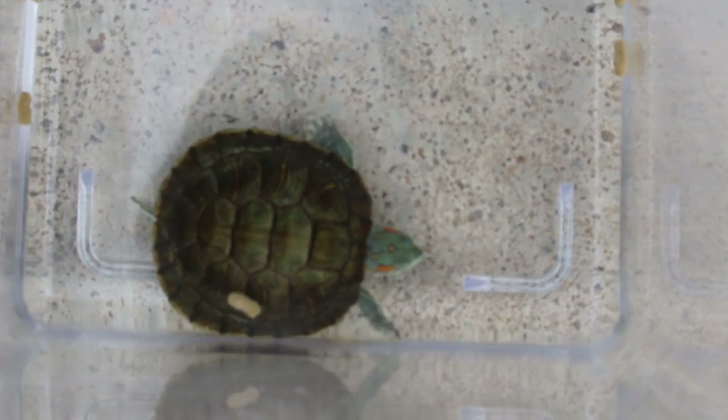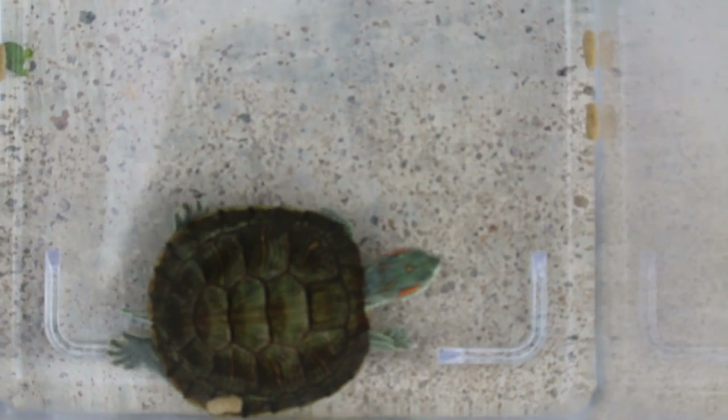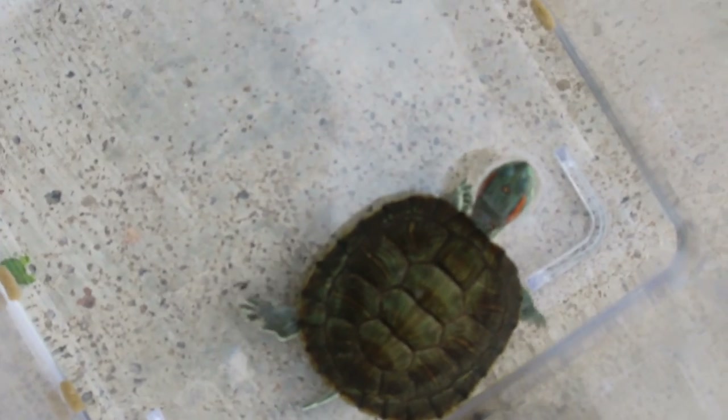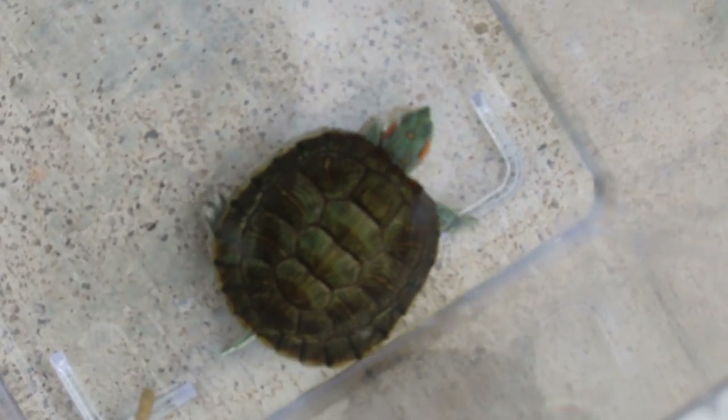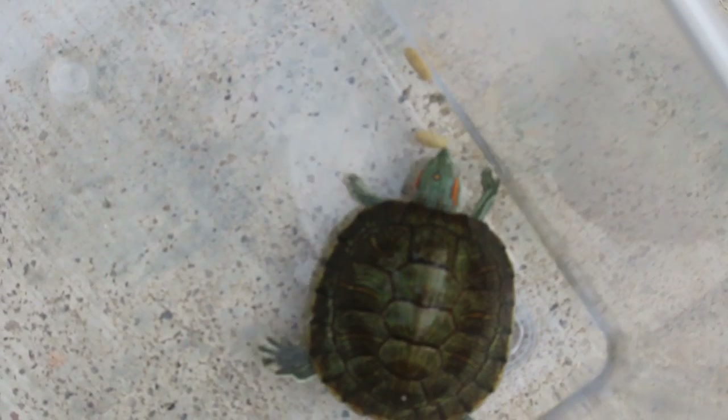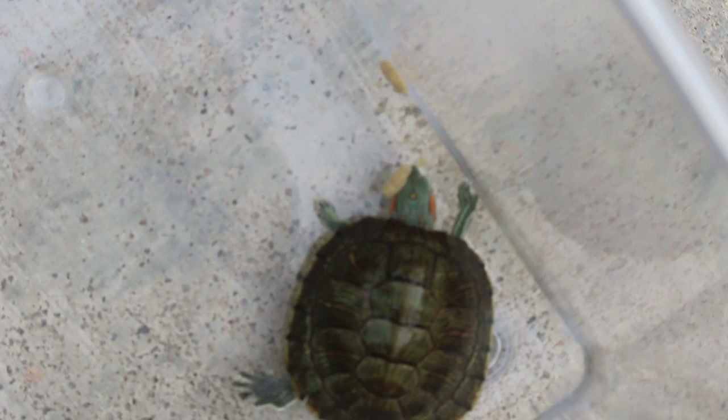Some red-eared sliders eat slowly as they are not that hungry. I'm just trying to find out whether he eats or not. There's proof — he does eat here.